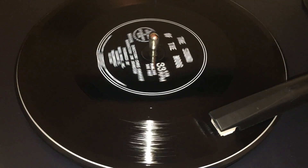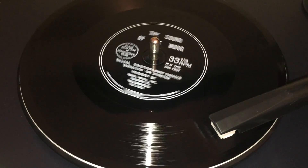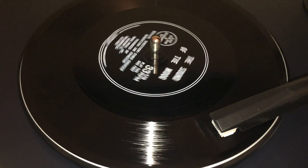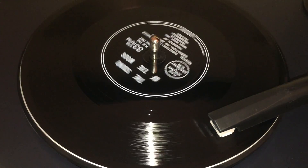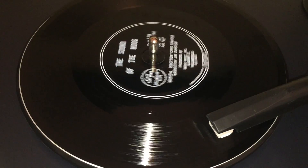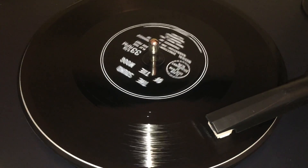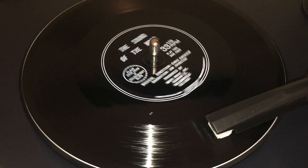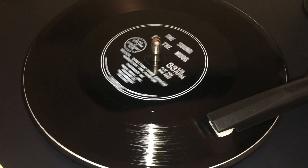Moog synthesizers are designed by musicians and engineers to meet the exacting requirements of creative professionals in all areas of music. We at Moog Music are proud of the wide variety of fine music that our customers have produced with Moog studio synthesizers. Switched on Bach by Walter Carlos, the largest selling classical LP album of all time, was made entirely on a Moog synthesizer.